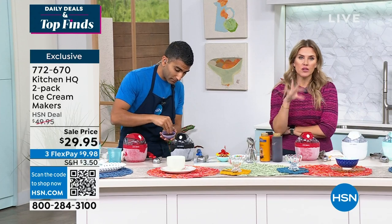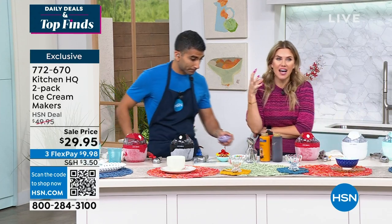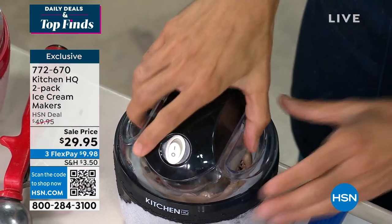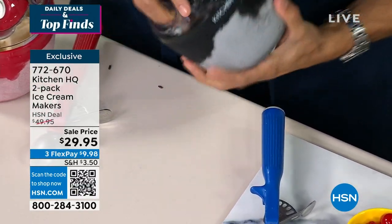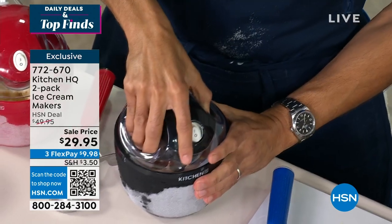At every event, especially when it starts getting cold and you're inside, you want that apple pie a la mode — you want ice cream with that. Get the kids involved, get the grandparents involved, and you don't have to sit there and churn it yourself. It churns on its own. It is a corded device, and you're getting two.